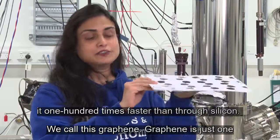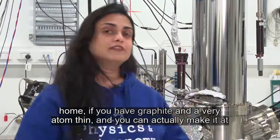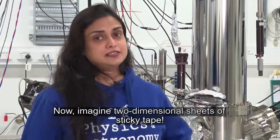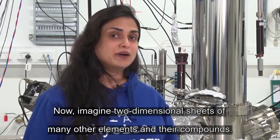Graphene is just one atom thin, but you can also make it at home if you have graphite and a very special tool — yes, the mundane, commonplace sticky tape.